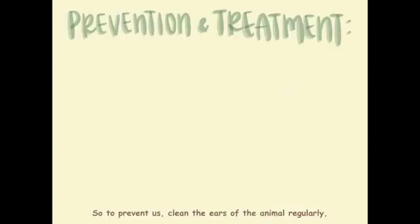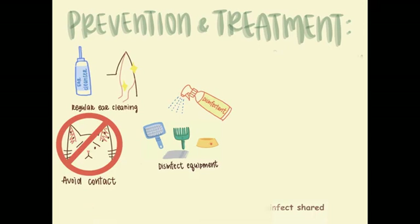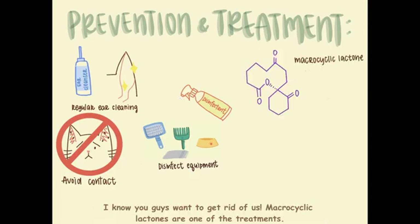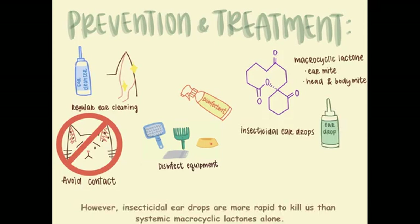To prevent us, clean the ears of the animal regularly. Avoid contact with infected animals and disinfect shared equipment between animals. Macrocyclic lactones are one of the treatments — effective against head and body mites as well. However, insecticidal ear drops are more rapid to kill us than systemic macrocyclic lactones alone.